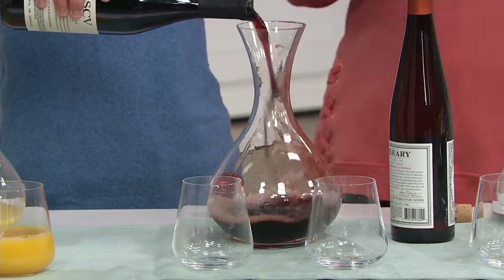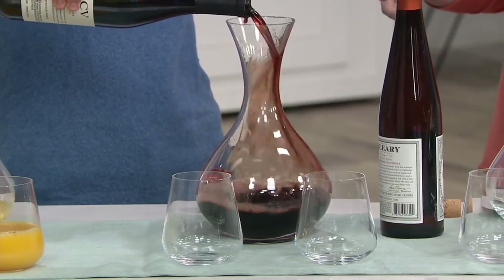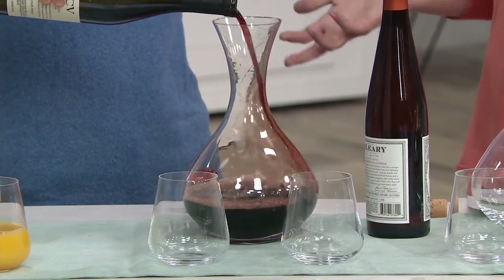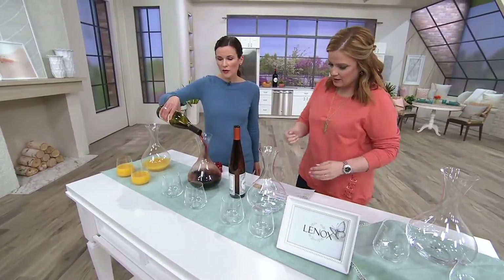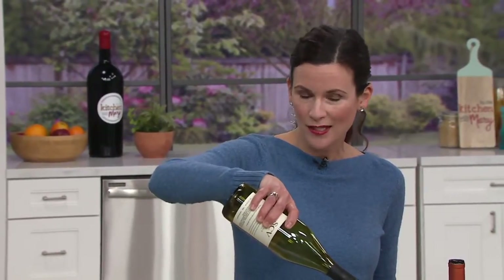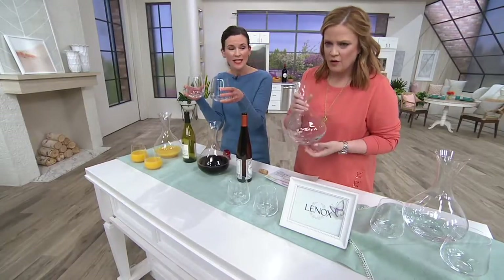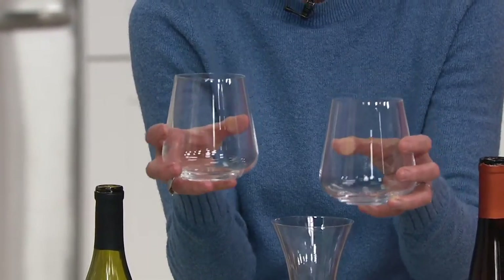Let's talk about how beautiful this construction is, and then we'll talk about why we decant wine at all. This is crystal. The decanter I'm pouring into right now is a 64-ounce decanter. You're also getting the two crystal stemless wine glasses, and these are 16 ounces, which is a great size. I love the way they fit in the hands — I'm such a huge fan of stemless wine glasses.